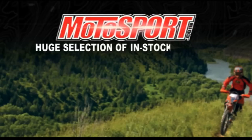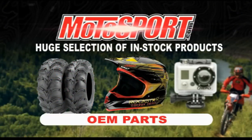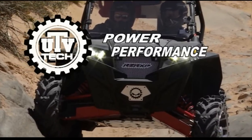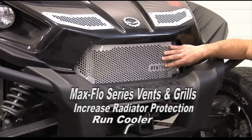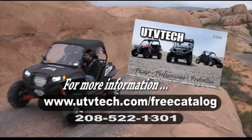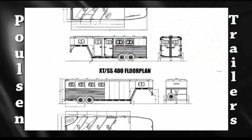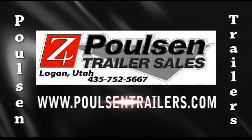Motosport.com — you will find a huge selection of in-stock products designed for riders like you, for ATV and motorcycle parts and accessories including OEM parts and all the top brands. Visit motosport.com. UTV Tech, specializing in power, performance and protection products, offers Max Flow Series vents and grills, Pro Tech Series underbody protection including A-arm guards, rock sliders and under armor. Visit utvtech.com or call 208-522-1301. Polson Trailer Sales — your one-stop trailer solution center. Build the exact trailer you need at polsontrailers.com, specializing in custom trailers nationwide.